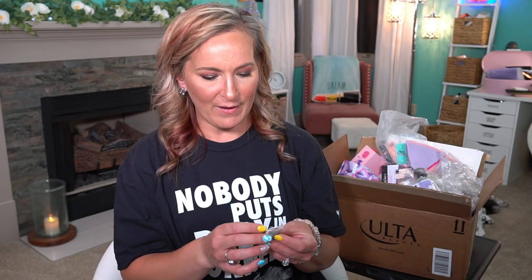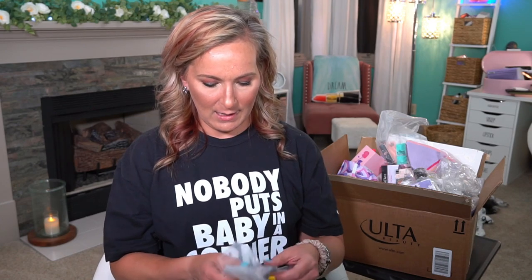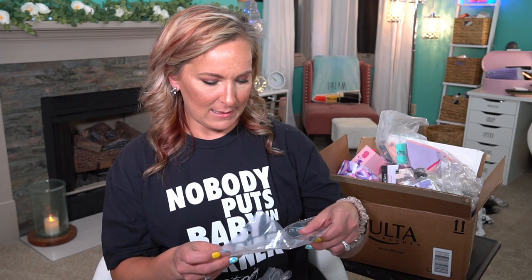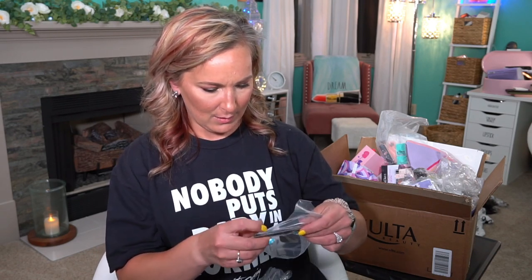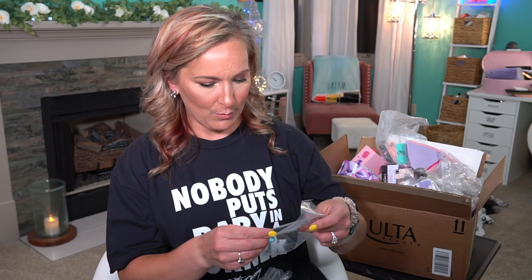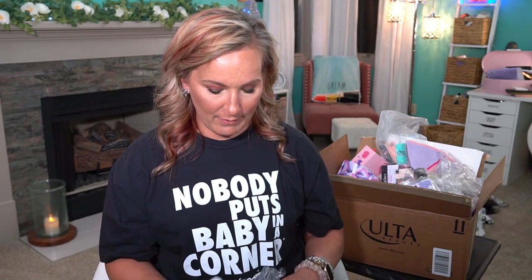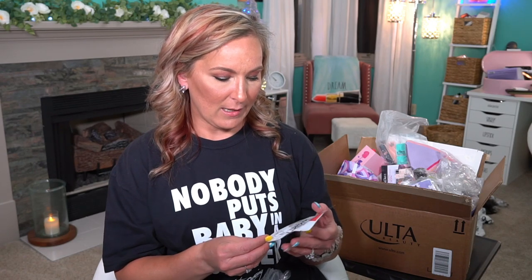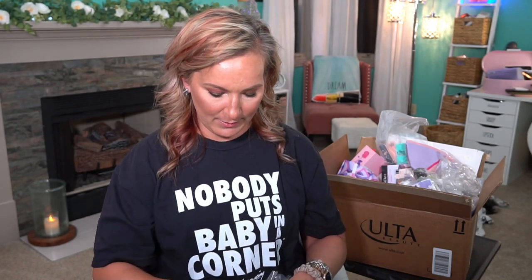Then I got the L'Oreal Infallible Matte Lock Primer. Then we have the Lancome Paris Ultra Precise Waterproof Liner. I have not tried this before so I'm excited to try it out because I'm always looking for a really good liner. Then we have the Mighty Patch Hero Blemish patches — there's six in the pack. These will be perfect to travel with for the summer.